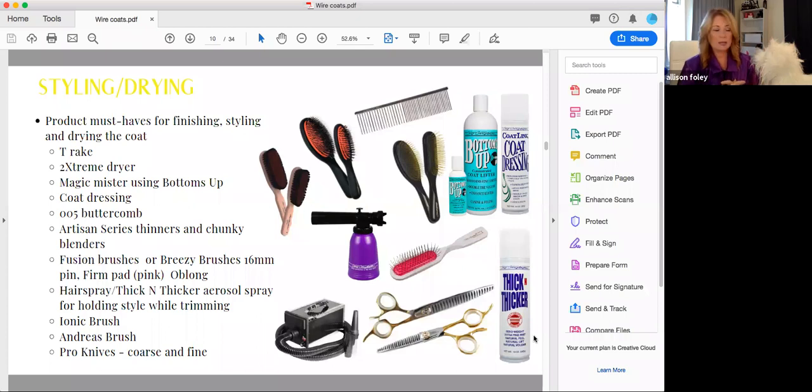I love the Ionic bristle brush for terriers — of everything I've mentioned, this is definitely a must for cleaning the top coat and getting it nice and flat to the body. There's a saying that for a good top coat on your show terrier you need 100 strokes a day, and I do this with my Ionic brush. The brass between the boar bristle really cleans debris out of a dog's coat like you've never seen. The Andreas brush — our other boar bristle brush — is also great. I like a lot of boar bristle for wiry coats, along with the pro knives in coarse and fine.